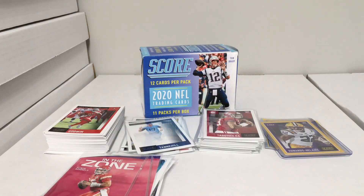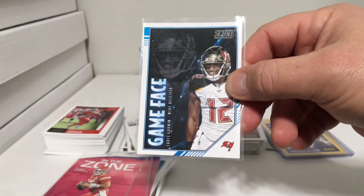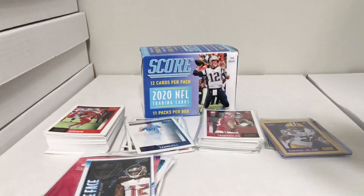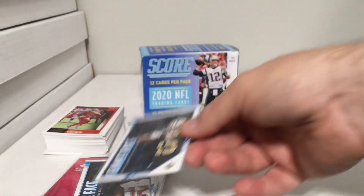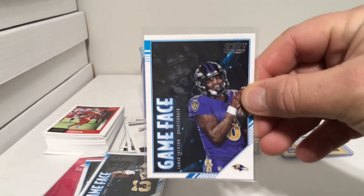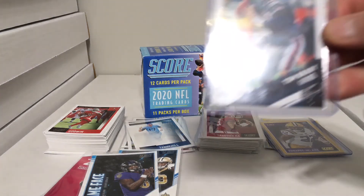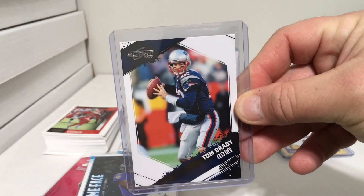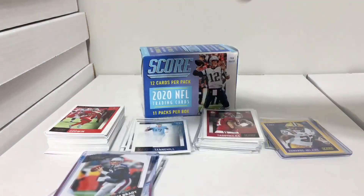Game Face inserts: Chris Godwin, Michael Thomas, and Lamar Jackson — LJack — that's a good one. Then we got the Tom Brady one-per-box special insert — the Tom Brady Score Tribute, 2009 season.